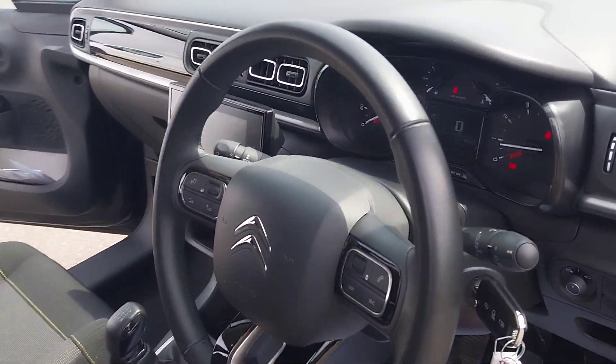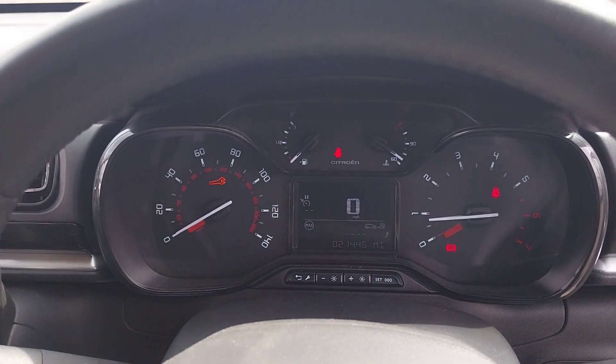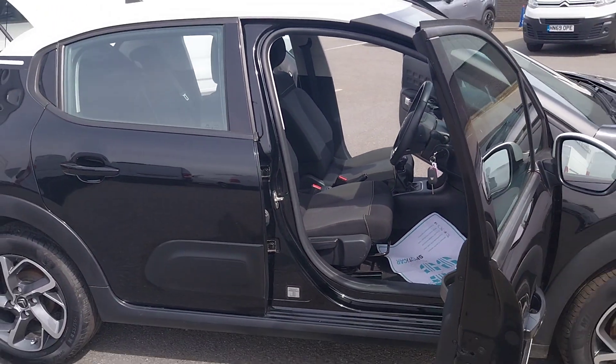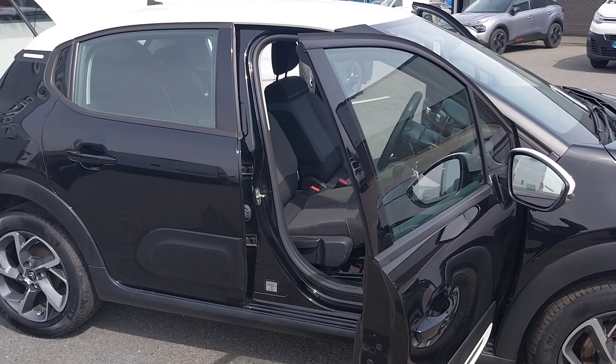Electric windows all around, phone controls in the steering wheel, and cruise control as well. You also have a small digital driver's display between your two gauges. If you have any questions about this Citroën C3 or would like to come down for a test drive, give us a call at JC Holiday and Sons. Thank you.